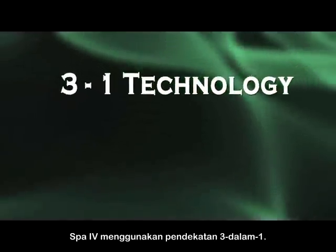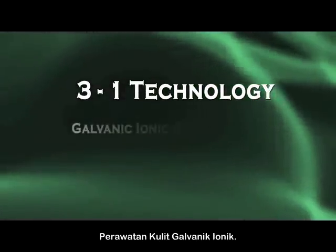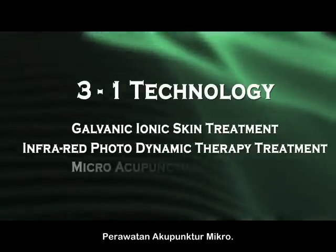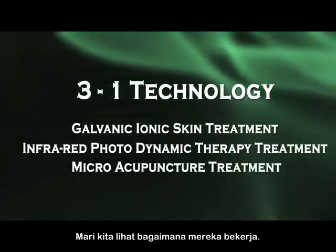The SPA4 employs a three-in-one approach: galvanic ionic skin treatment, infrared photodynamic therapy treatment, and micro-acupuncture treatment. Let's see how they work.